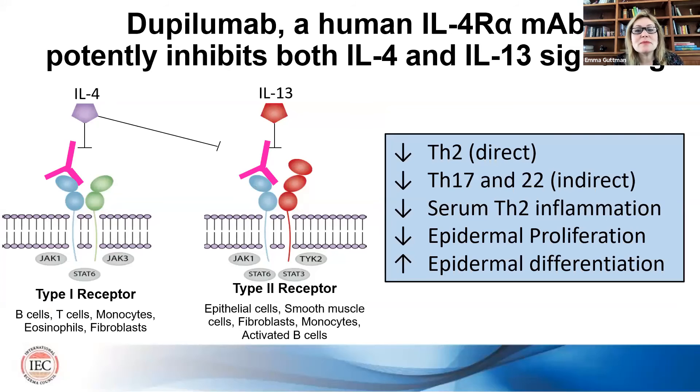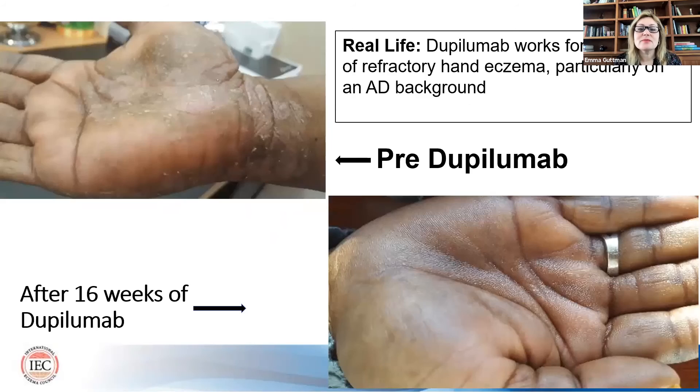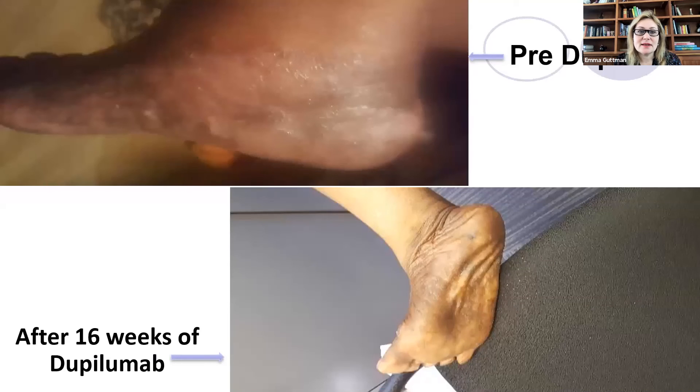What about dupilumab? Dupilumab is used in practice for chronic hand eczema, and there is also an ongoing study. Why would it work? Because it decreases Th2, and indirectly has effects decreasing Th17 and Th22. It works on differentiation that is also involved in chronic hand eczema, so it likely should work. There is an ongoing study in ClinicalTrials.gov without results yet, but in real life we are all using it. This is a patient from my own practice — very refractory — and dupilumab worked really well. We also see that it works with dyshidrotic eczema, a type of chronic hand eczema. This is before and after on both hands and feet.